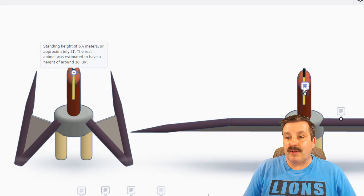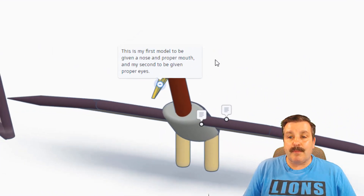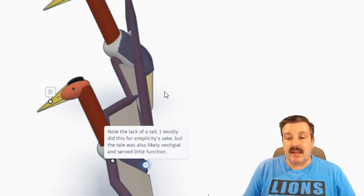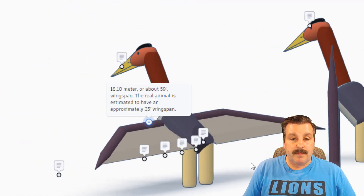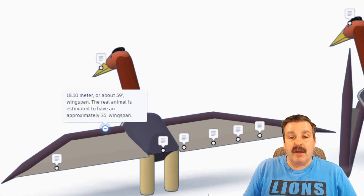The real animal was estimated to have a height of 36 to 39 feet. This is the first model given a nose and proper mouth, and his second also given proper eyes. Note the lack of a tail — this is mostly for simplicity's sake, but the tail was also likely vestigial and served little function. It has an 18.1 meter, or 59 foot, wingspan.